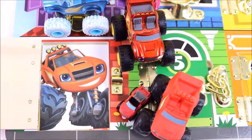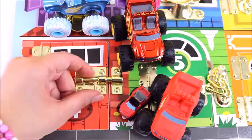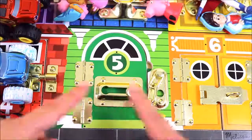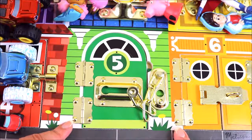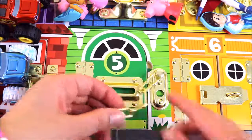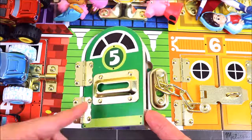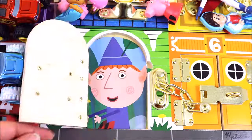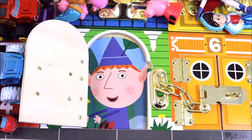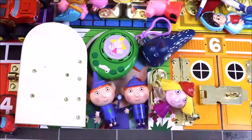Now it's time to say bye to Blaze because we have to find out who's behind door number five. Bye Blaze! We are at door number five and it is a green door. Can you guess who lives there? Let's find out — I wonder who it is, can you guess?